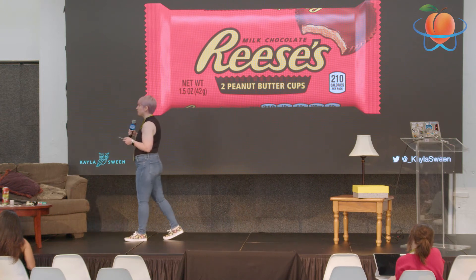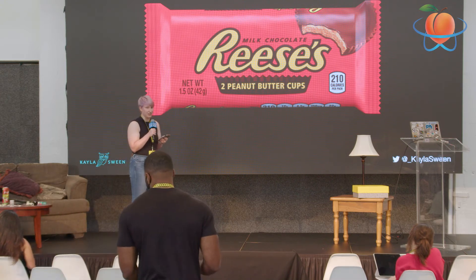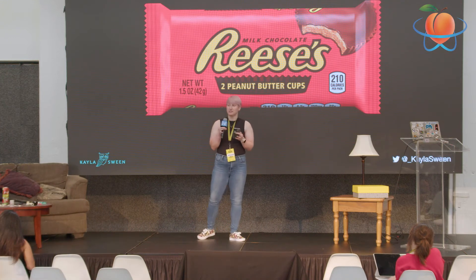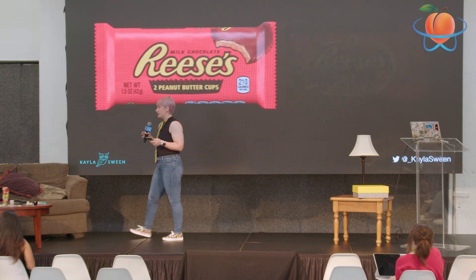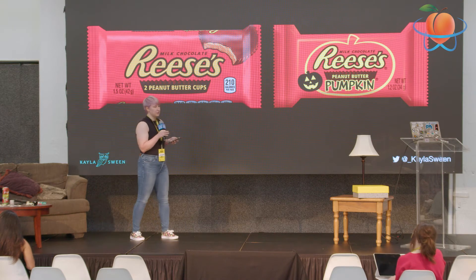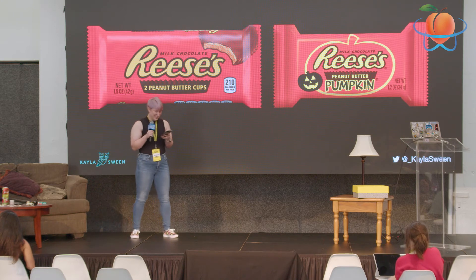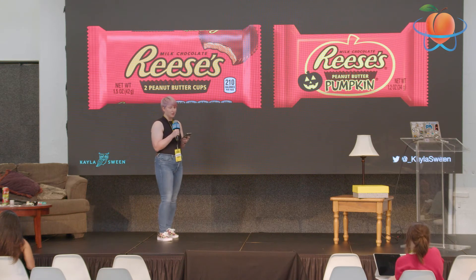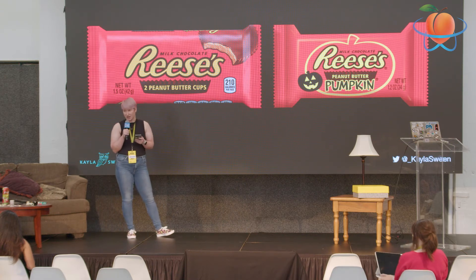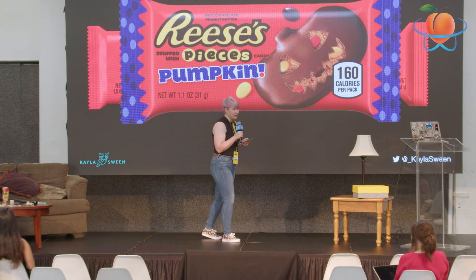We'll start with the original Reese's Cup — perfect in every way. How could they possibly make the Reese's Cup better? Well, they changed the shape to a pumpkin. Something about it being a pumpkin shape just made it immediately better. And then how could they make the pumpkin-shaped Reese's even better? They added Pieces inside. Reese's with Pieces is even better than regular Reese's.